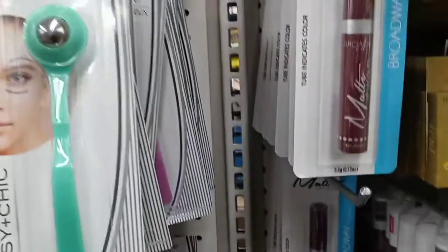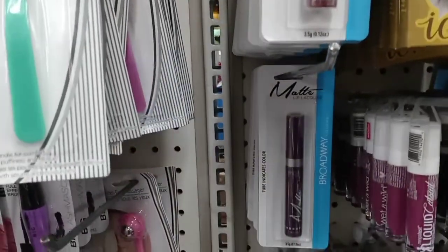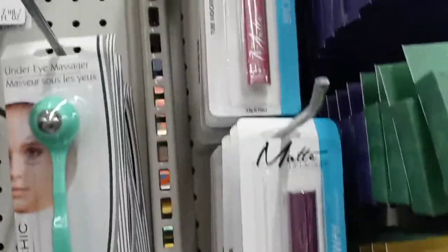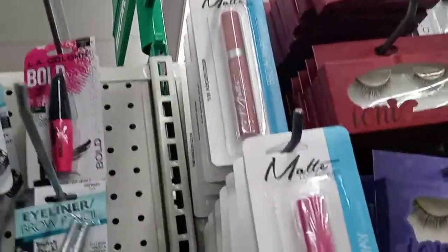Then I found some liquid lippies from Broadway, and they are matte. I didn't pick up any of these because I don't like matte liquid lippies, but they are pretty cool colors. You've got your neutrals, your pinks, purples, and your dark vampy colors — a good variety.